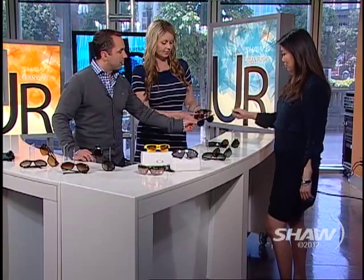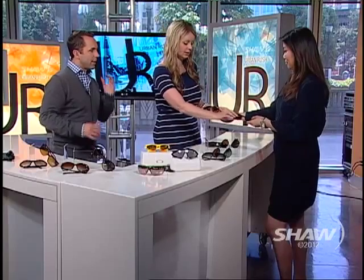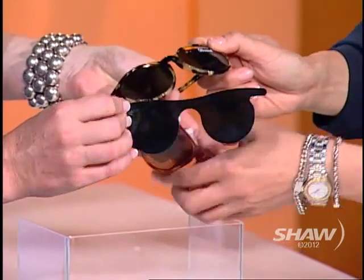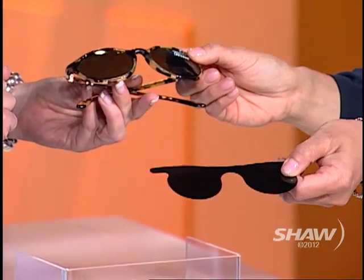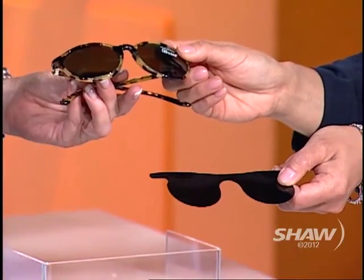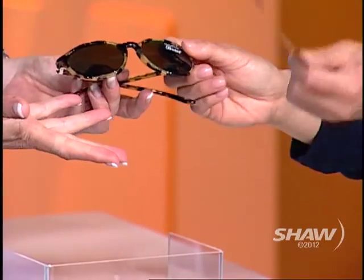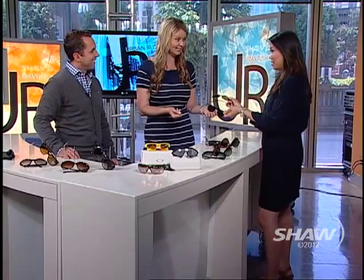There's an interesting thing about protection, because of course that's one of the main features of sunglasses. Between these two pairs, which do you think has more ultraviolet protection? These are the ones you get when you get your drops, right? So they're both the same? Yeah, exactly. Both of them have 100% ultraviolet protection.